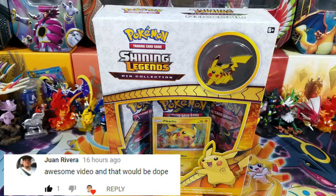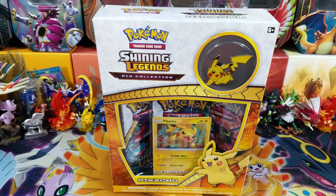What is going on Pokemon friends and Pokemon fans? Welcome back to OpenTCGs, and today we're going to be opening up a Shining Legends Spin Collection box, just because why not?